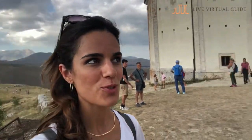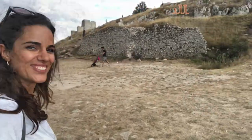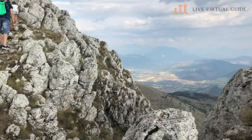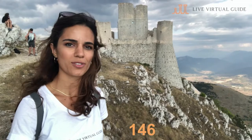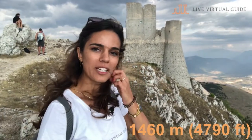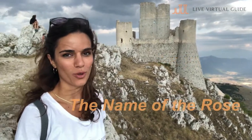We are almost to our final destination, only a few meters away. Let's go! Here we are in Rocca Calascio, 1460 meters of altitude. This place may look familiar to some of you because it was a film set for Ladyhawk and The Name of the Rose.